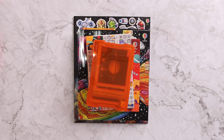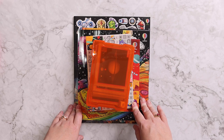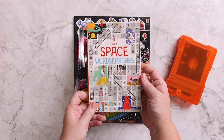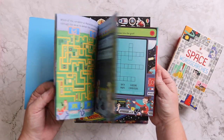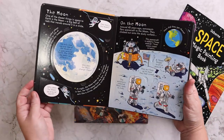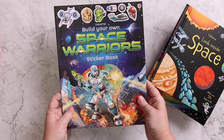Now when we have a field trip or a trip coming up, I like to add some specific things into her car schooling so that it relates to it. So we are studying space and heading to Kennedy Space Center soon. I have our Professor Noggin Space so that she can ask us trivia questions from the back seat, space word searches, the Usborne Space Puzzle Pad with lots of different space-related activities, the space magic painting book, Look Inside Space — she likes the lift-the-flap type of thing so I thought this would be a fun way to learn a little bit more — and then a build your own space warrior sticker book.